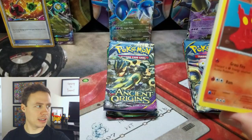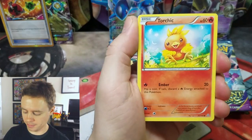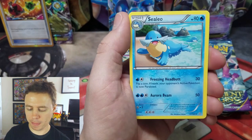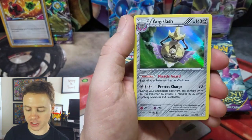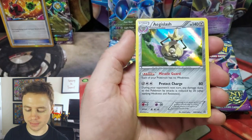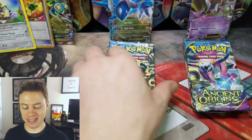I feel like the camera is too high — here we go. From Primal Clash: Slugma, Torchic, Merrill, Surskit, Corsola, Kakuna, Skitty, Sealeo, Electric Reverse Holographic — nice — and an Aegislash Holo Rare. Ain't that a beauty. So that was one solid tin — a fantastic tin.